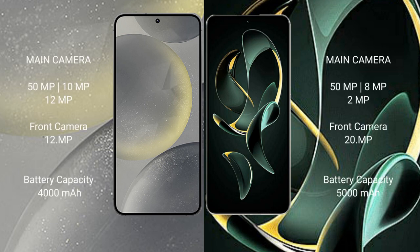Samsung Galaxy S24 rear features a triple camera setup: 50 megapixel plus 10 megapixel plus 12 megapixel, and front camera 12 megapixel. Redmi K60 Ultra rear features a triple camera setup: 50 megapixel plus 8 megapixel plus 2 megapixel, and front camera 16 megapixel.